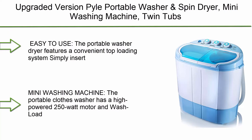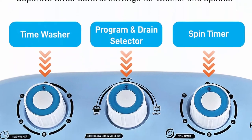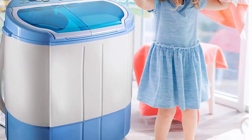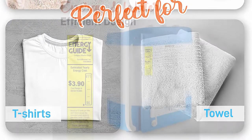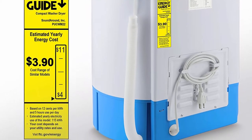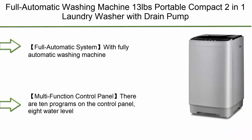Top 7: Upgraded version, pile portable washer and spin dryer mini washing machine, twin tubs, spin cycle with hose, 11 pounds capacity, 110V — ideal for compact laundry. Easy to use; the portable washer-dryer features a convenient top-loading system. Simply insert detergent and water — a power cord and drain hose are included. Features rotary controls for wash timer, program, and drain selector, as well as a spin timer. High-powered 250-watt motor with 7.7-pound wash load capacity.